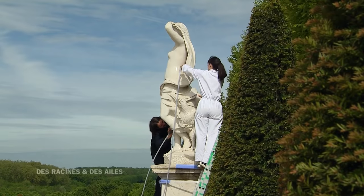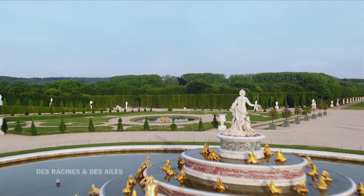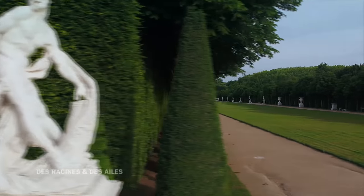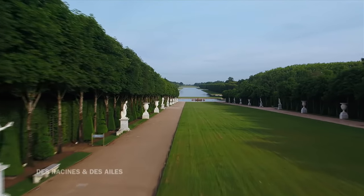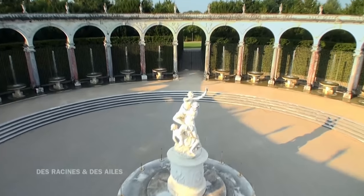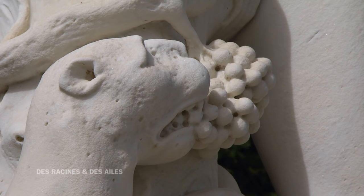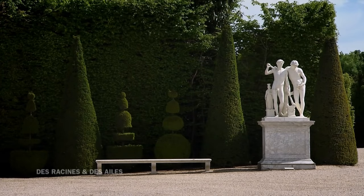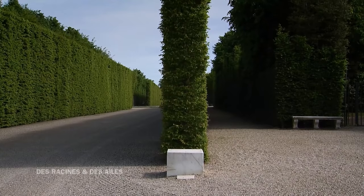Ceci n'est que le début d'un important chantier pour ces restaurateurs. Ils sont en charge du plus grand musée au monde de sculptures en plein air. 386 œuvres d'art ornent le domaine de Versailles. Elles ponctuent les jardins et les bosquets. Ce sont presque toutes des figures antiques, résultat d'un caprice royal. Au XVIIe siècle, Louis XIV demande qu'on copie les grandes sculptures admirées en Italie, pour faire de Versailles une nouvelle Rome. Mais 3 siècles plus tard, ce musée est de plus en plus fragile, et certains socles sont orphelins de leurs œuvres.